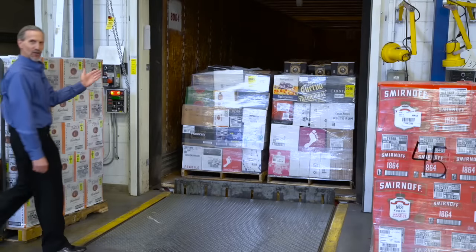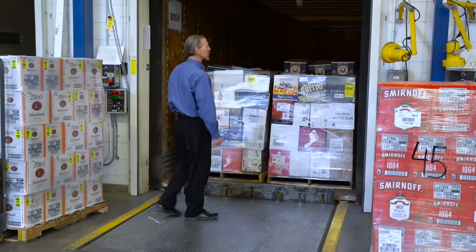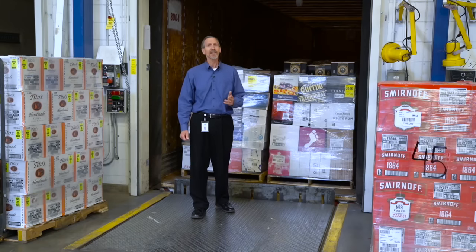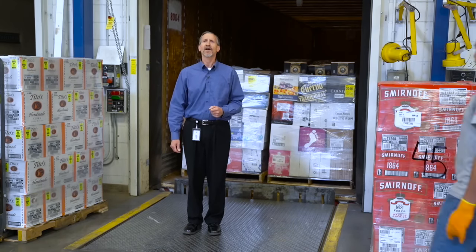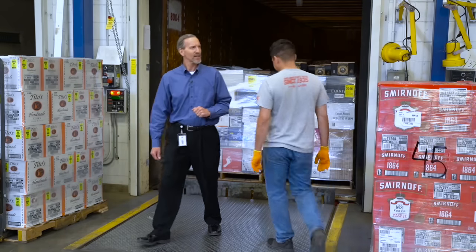Once the pallets are on the truck, this load is ready to deliver to the stores and our job is done — well, at least for another day. We'll be back tomorrow at 5:30 a.m. to do this all over again.